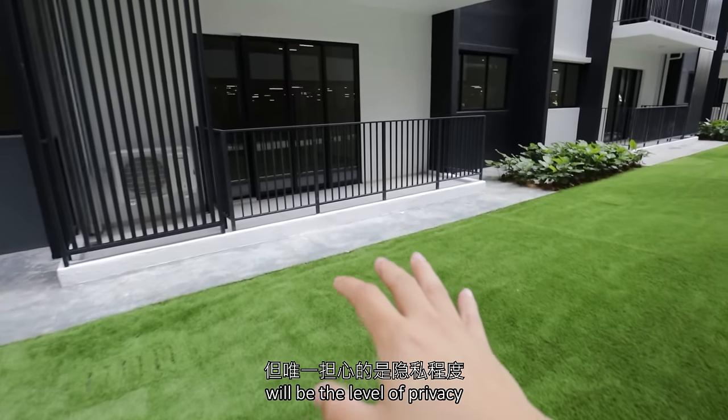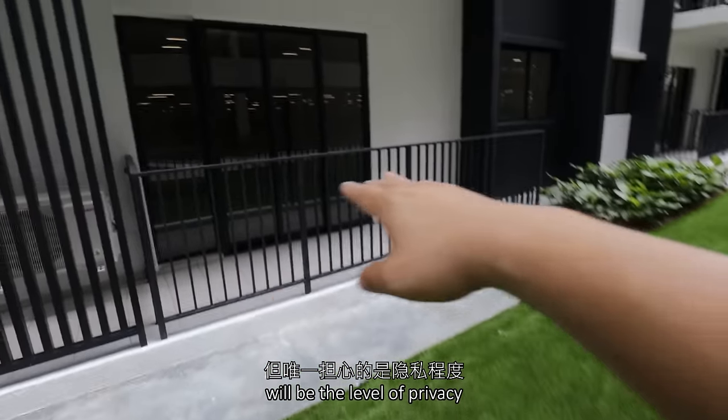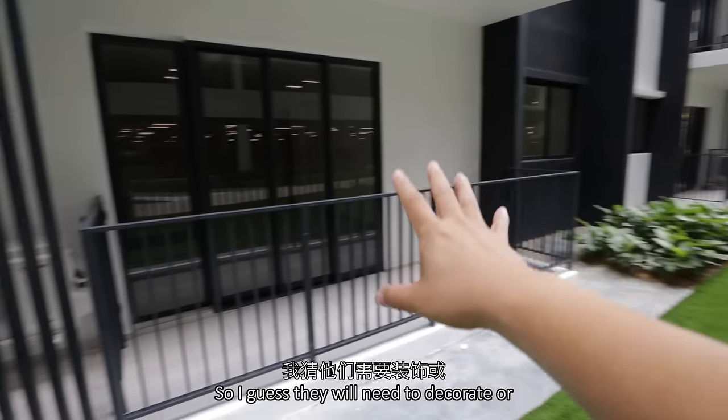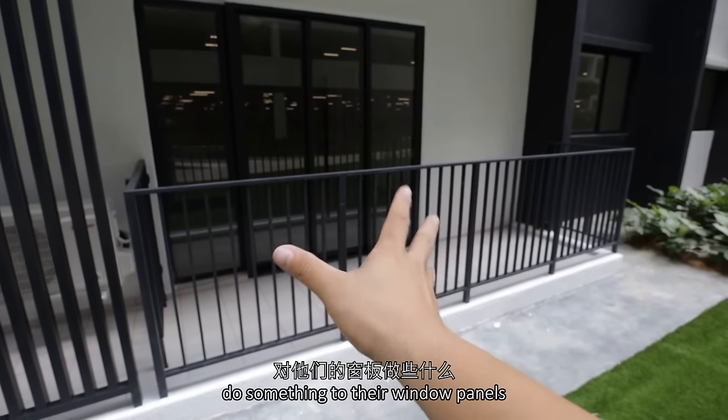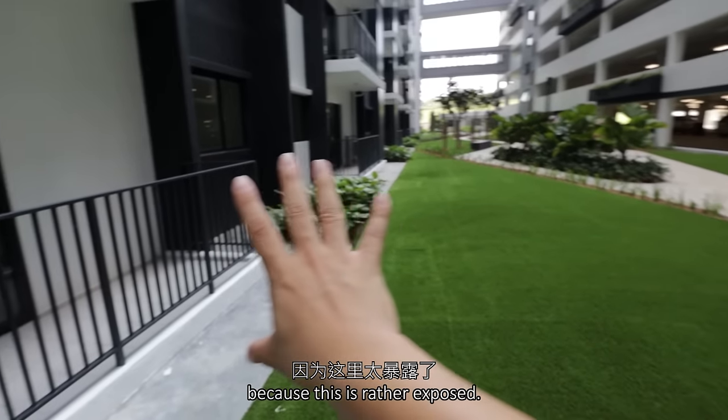The only concern will be the level of privacy for the ground floor units. They will need to decorate or do something to their window panels, because this is rather exposed.